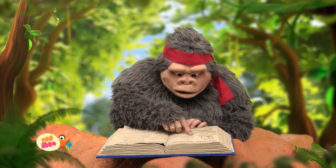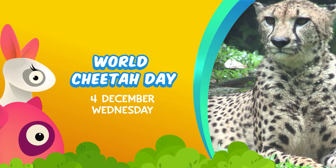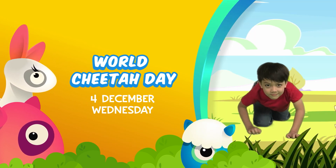Discover amazing facts about this fierce, fast feline on World Cheetah Day, 4th December, Wednesday. Only on Zumu.